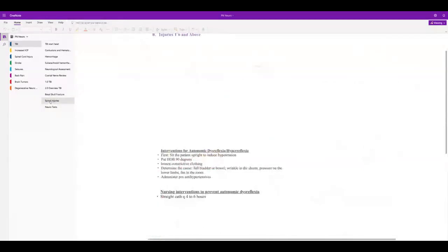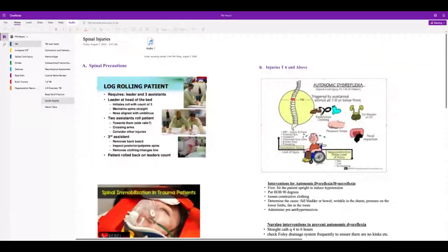Spinal precautions — always log roll because you want to move everything in one unit. Anybody with a traumatic brain injury: always look for a spinal injury. Anybody with a spinal injury: also look for a traumatic brain injury. They go hand in hand.